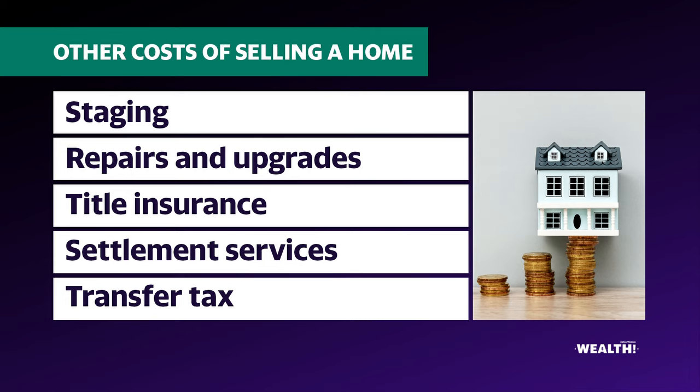Another thing to consider is settlement services. Some states require buyers and sellers to use an escrow or closing company to handle their transactions, and in some states attorneys handle that. Those fees can be about 1% to 2% of the sale price, and could be split between the seller or the buyer.